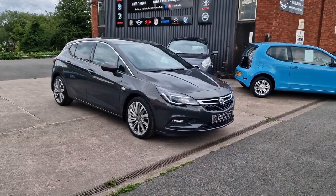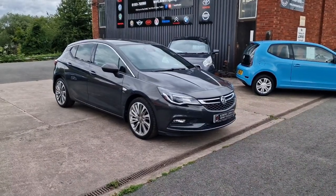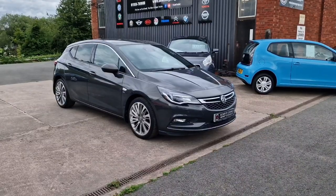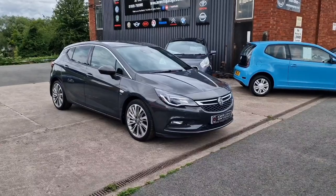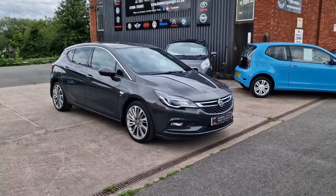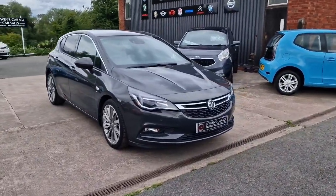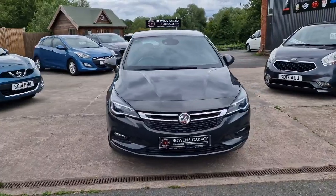Good afternoon ladies and gentlemen and welcome to Bowen's Garage. This is our latest arrival, a 2015 on a 65 plate Vauxhall Astra SRI. This is the 1.4 turbocharged petrol with a 6 speed manual gearbox and 5 doors, finished in asteroid grey metallic, and it's covered just 15,000 miles. We'll have a good walk around with this exceptionally low mileage Astra SRI — what a looker of a car this is.